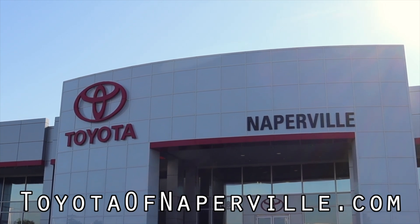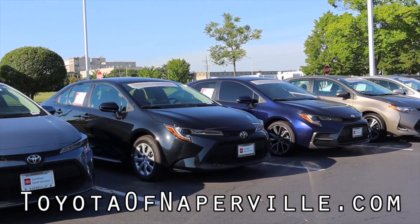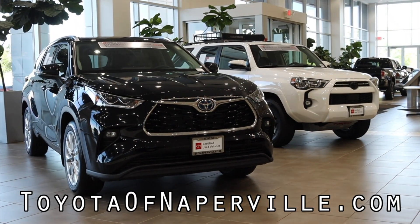Huge thank you to Toyota of Naperville for letting me borrow the car in this video. Toyota of Naperville is one of the largest Toyota dealers in Illinois, ready to find the right car for you.